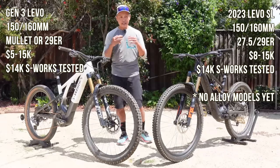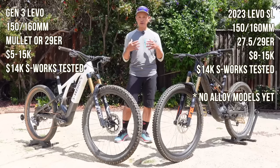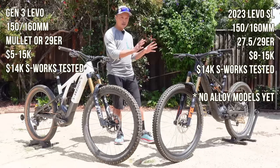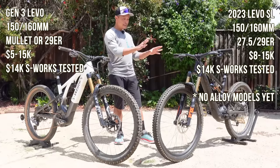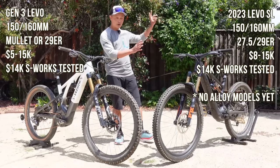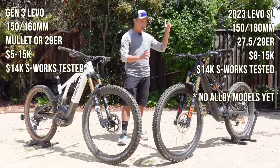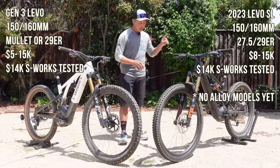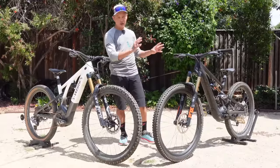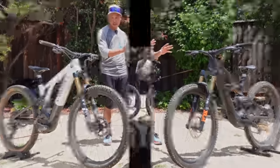At the end of the day it's a personal decision — you know what is important to you when you're buying your first or your next e-mountain bike. The caveat: we are only talking about the Specialized 2023 Levo SL, not the previous one. I've owned that for a couple years, and this one is significantly better. The motor is more powerful and more quiet, and the geometry and ride quality have been thoroughly updated.